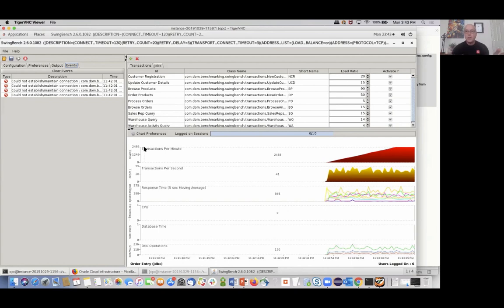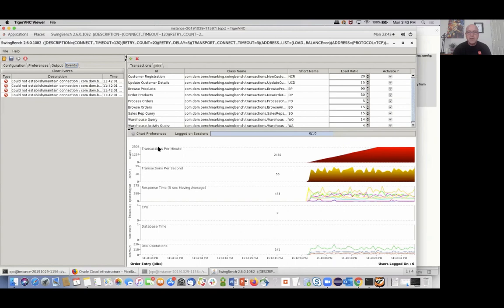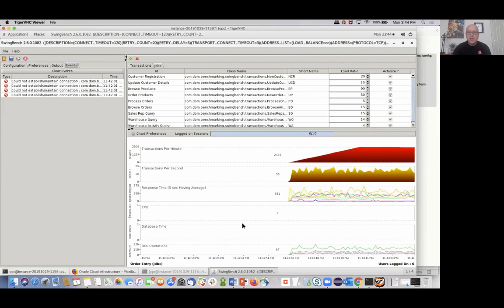As a developer you don't have to worry about anything — you just write your objects, your basic business relationships, and write your code. Here we can see we're capping around 2,500 transactions per minute. Response time is somewhere in the 400 range, and we're doing about 140 or so DML operations per second. It's cruising along pretty well.